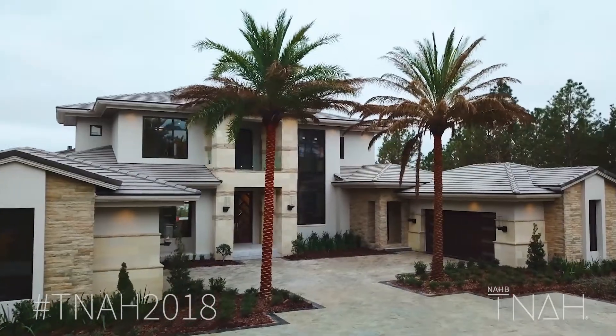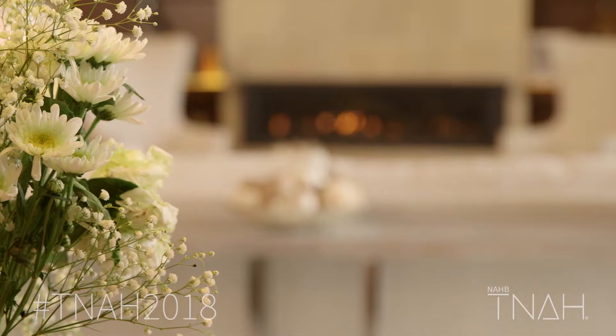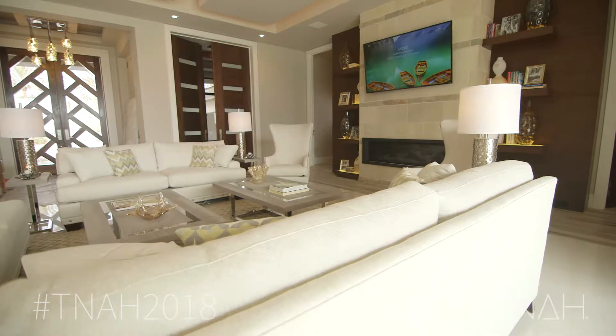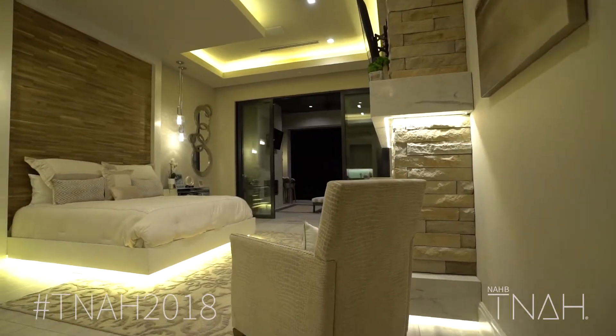The team that came together have a lot of experience, they have great vision, and they're very creative in their designs. Right from the beginning I wanted it to be a comfortable home that other builders related to and that people would walk through and say, oh I could live in this.